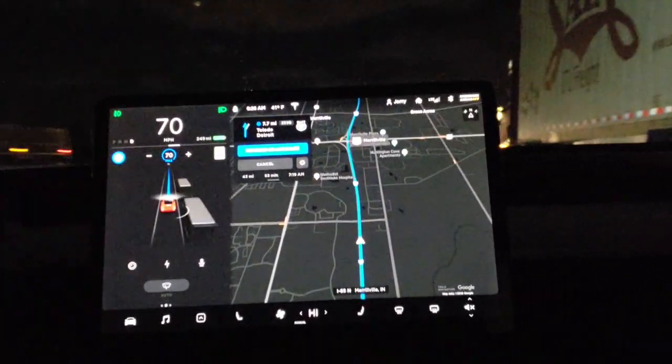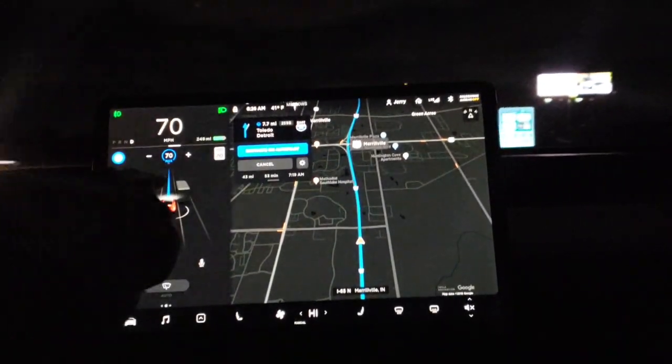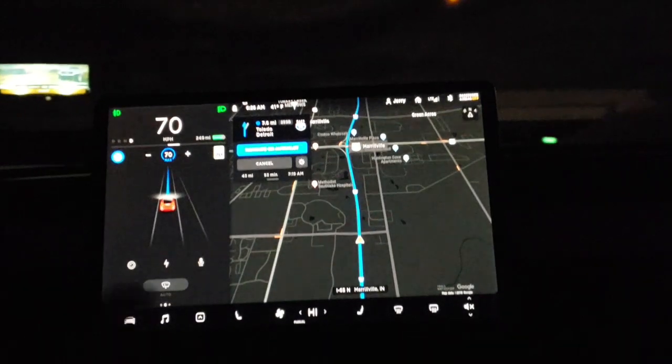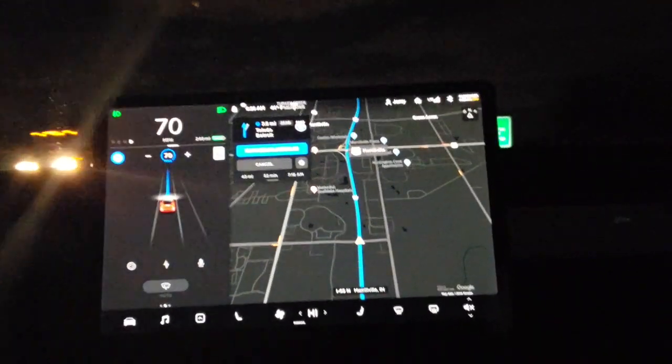You can see it definitely changes. That's another way you know Navigate on Autopilot is on - otherwise you'll just have your two blue lanes lit like you normally do with standard autopilot.